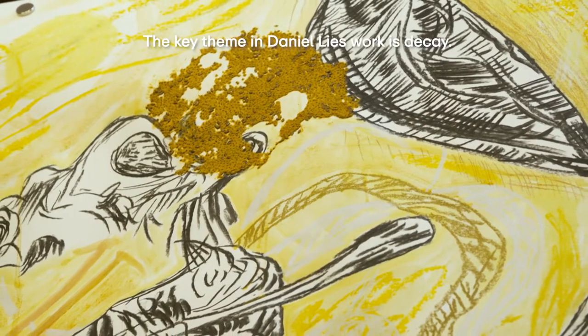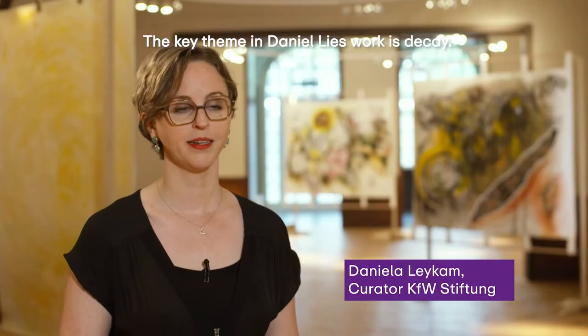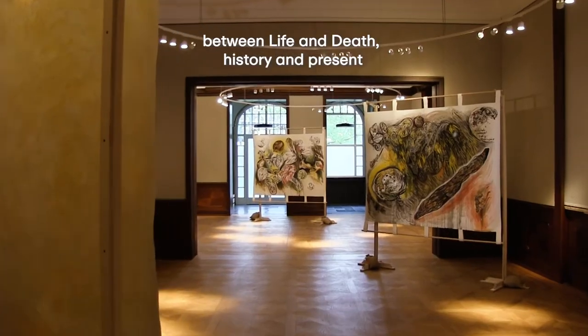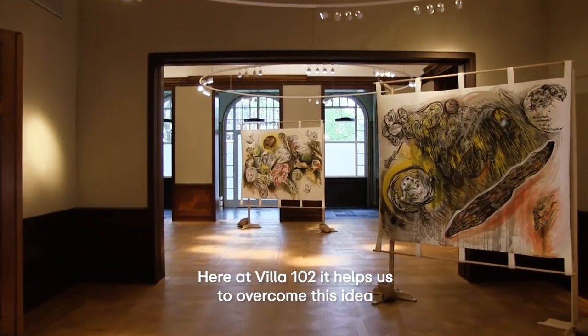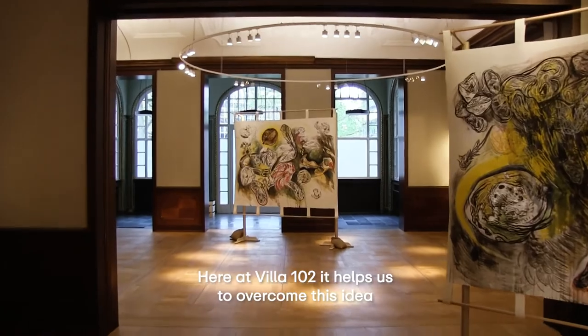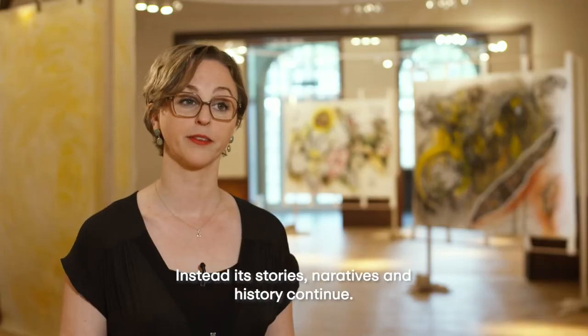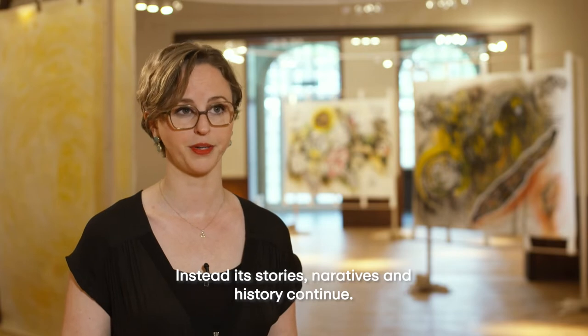A key theme in Daniel Lee's work is Decay. It's a constructive approach to overcome binary thinking between life and death, history and present. Here at Villa 102, it helps us to overcome this idea of the building as a monument to its own past. Instead, its stories, narratives and histories continue. Thank you.